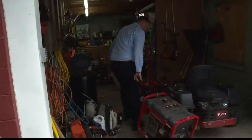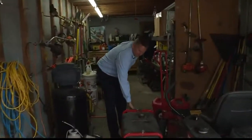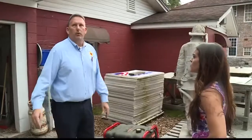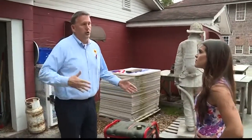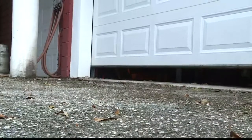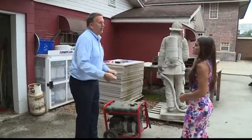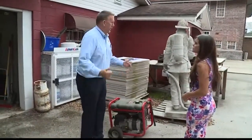He says you must keep generators at least 15 feet from your house, preferably under some shelter. A large awning would be okay because there's plenty of ventilation. Even if you have a new generator or a used one, now is the time to make sure it works. You don't want to pull it out the day before the storm and find it doesn't start.